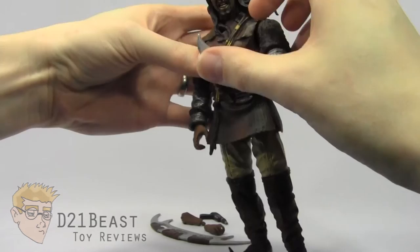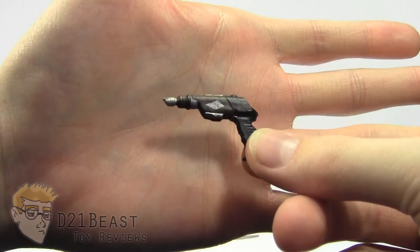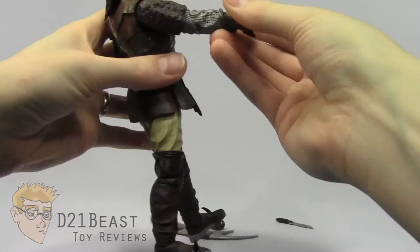The next accessory we see here is this Disruptor pistol. Disruptors, of course, were the common sidearm for Klingons, and this does look sort of like a proto version of the Disruptor we would eventually see again in the Kirk movies and on Next Generation in the series following. It is sculpted very nicely with some excellent paint detail with the silver, the black, the brown, and it fits nicely into the right hand of this Klang figure. He does have a finger extended for this weapon, and you can pose Klang with his Disruptor drawn.